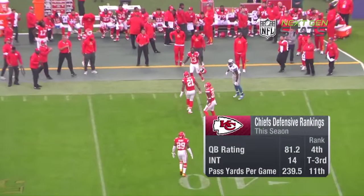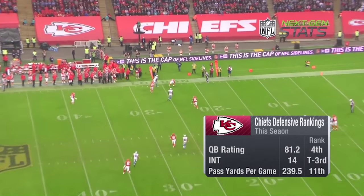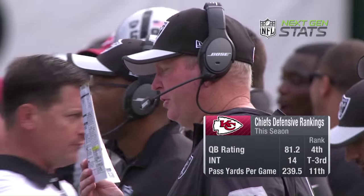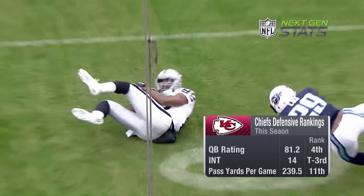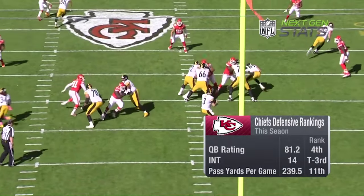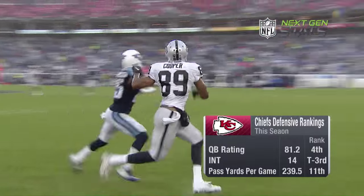The Kansas City Chiefs have one of the best secondaries in football. They rank fourth in quarterback rating allowed and tied for third in interceptions. But ultimately, football is a game of matchups, so the onus falls on Bill Musgrave, the Raiders' offensive coordinator, to create big play opportunities for their top receiver. With Sean Smith and Marcus Peters providing a huge challenge on the outside, how they deploy Amari Cooper could determine if the Raiders can get a big win at home.